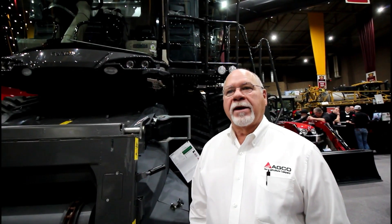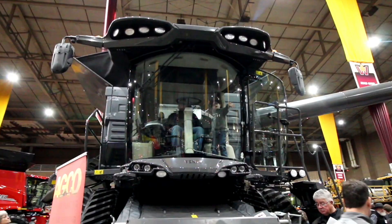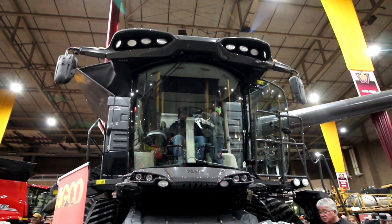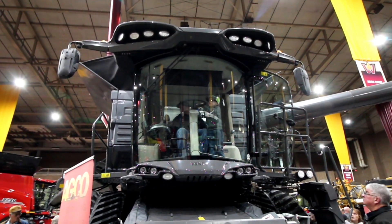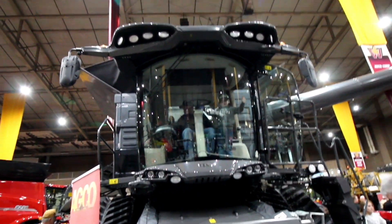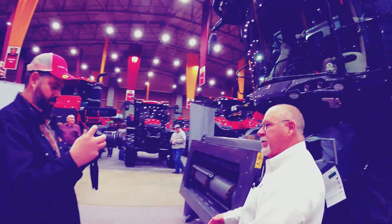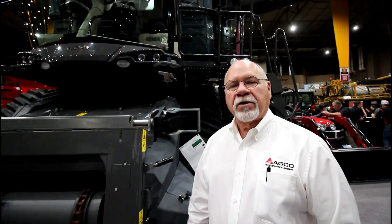Next week we will be introducing a class 10 at Commodity Classic in San Antonio, which will be 790 horsepower and no steering wheel — joystick drive. After this year you'll be able to order these, and you can get them either way, joystick or steering wheel. Taking the steering wheel out opens it up so you can see better; you have nothing in front of you.